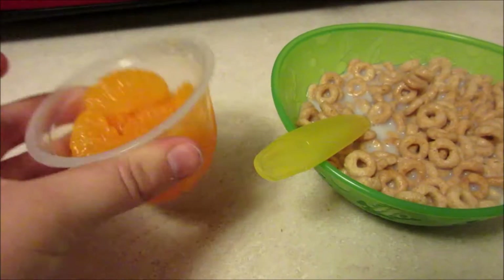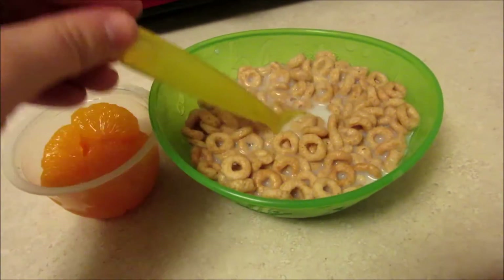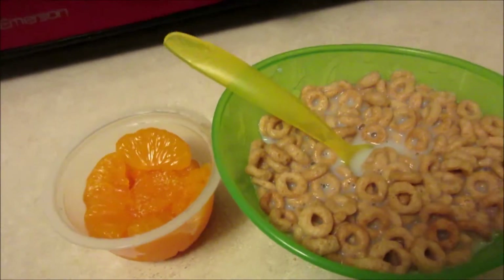For another breakfast, Maya is having Cheerios again and a little thing of mandarin oranges. She has her milk somewhere, but she's just running around with it. That is what she is having for breakfast this morning.